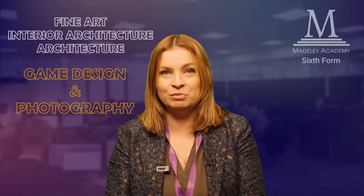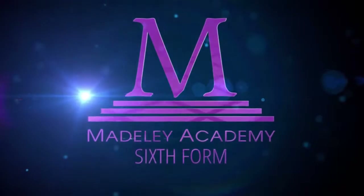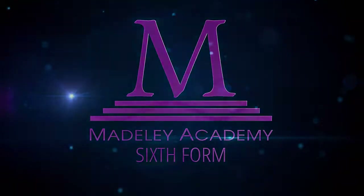Some of our students have gone on to study courses at university in fine art, photography, game design, interior architecture and architecture. If you'd like any further information, please contact the school — we'd be happy to answer any questions.